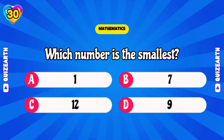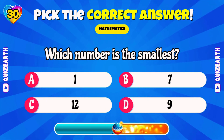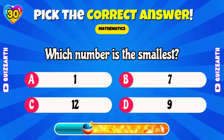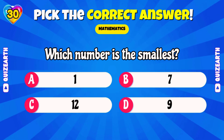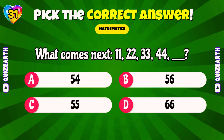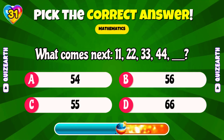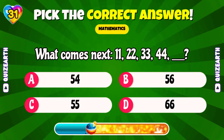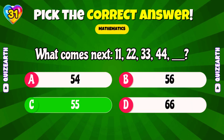Which number is the smallest? Fantastic! 1! What comes next: 11, 22, 33, 44, blank? Marvelous! 55!